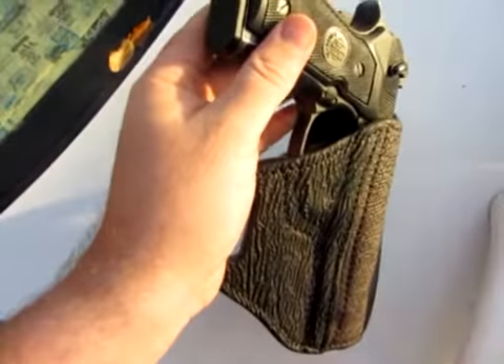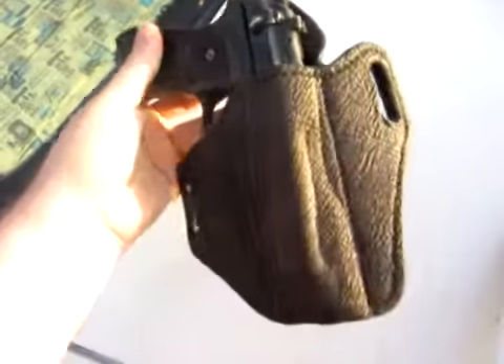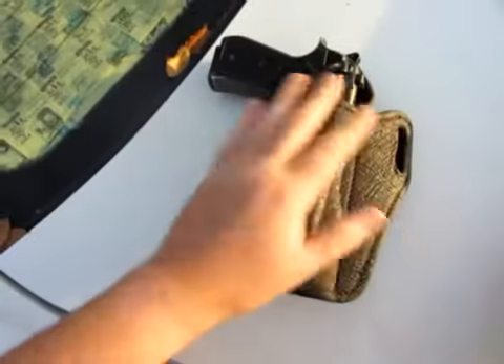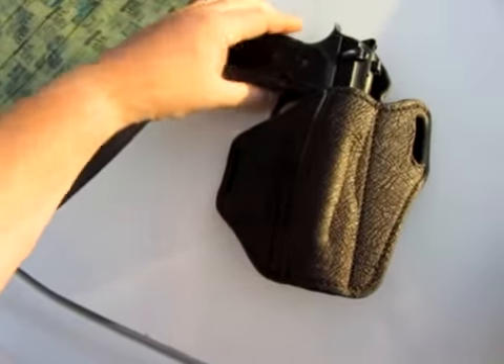Just an amazing holster. Very comfortable. It takes the weight of the Beretta 92 and distributes it more around the waist. It also contours the profile, so the only thing that's going to print is going to be up here in the grip area.